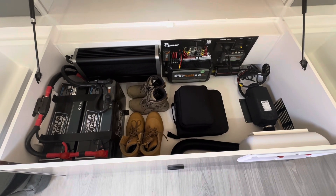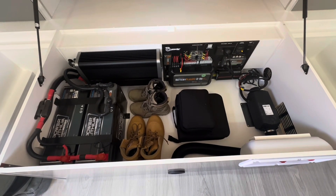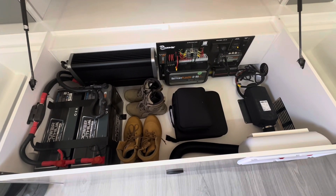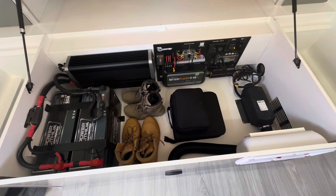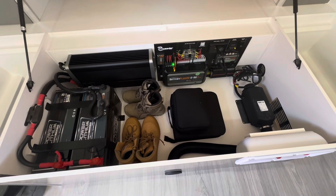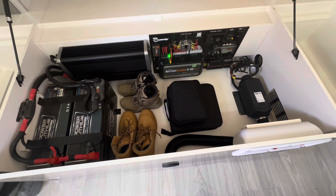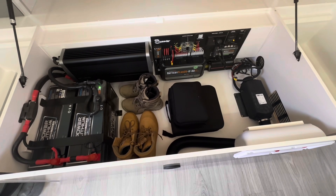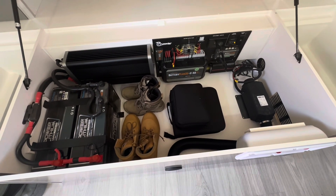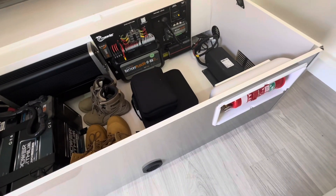Under the bed we have two 200-amp lithium batteries. The big unit in the bottom left corner is a 3,000-watt inverter — a Projecta one. We have the Battery+ 35 battery management system with an Odyssey Link 104 so I can hook it up to my phone and monitor the BM Pro. There's also a diesel heater in here, and in the bottom right corner a Red Arc 50-amp DC-to-DC to give an extra boost while driving to top up the batteries. There's also a little fire extinguisher.